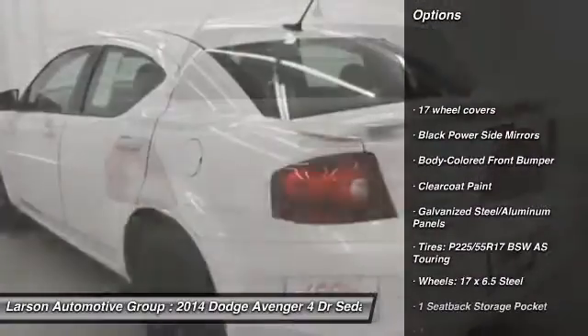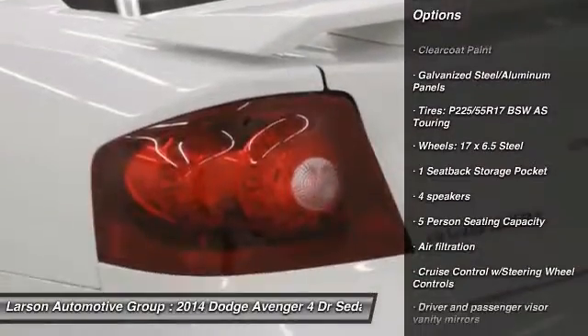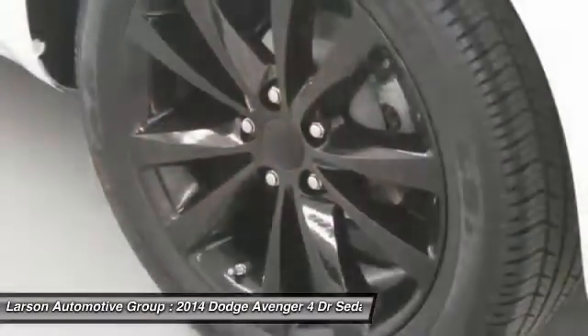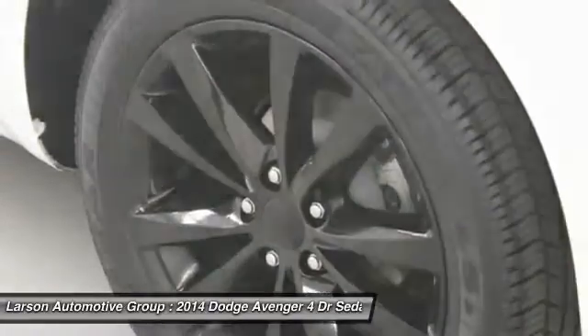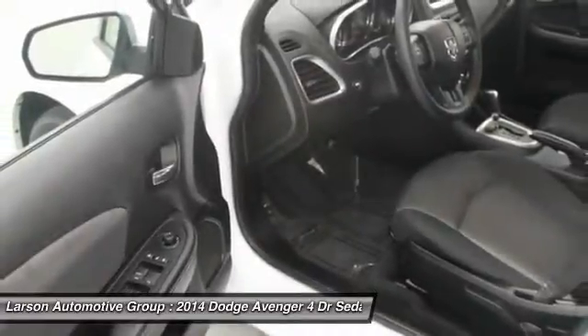Keyless entry, front wheel drive, day-night rear view mirror, Uconnect hands-free group, equalizer, outside temperature gauge, perimeter alarm, body color door handles, four-piece floor mat set, power rear window sunshade.